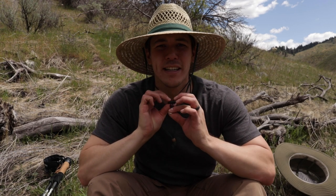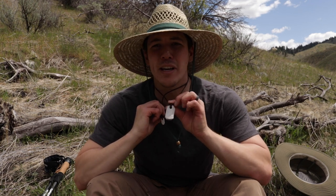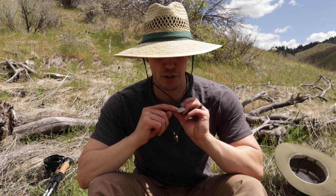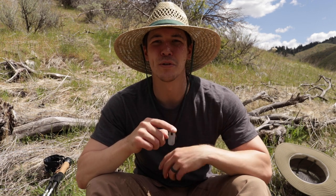Around my neck is a Wazoo Bushcraft necklace — a mini ferro rod with a striker attached, and a Wazoo Viking whetstone for sharpening. I generally carry the Bushcraft fire-making necklace inside my shirt and the Viking stone outside, because when I sweat the Viking stone picks up oil, and once you add oil to a whetstone you can't use water on it anymore — so I try to avoid getting it sweaty.